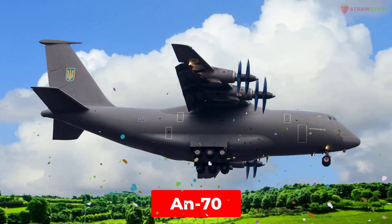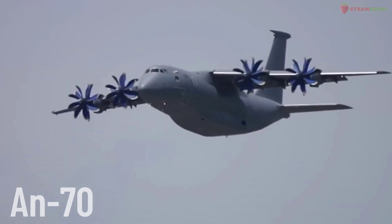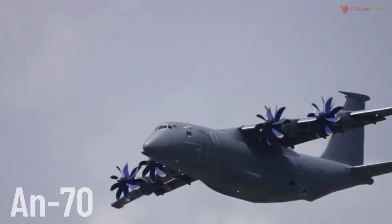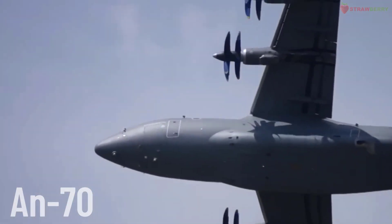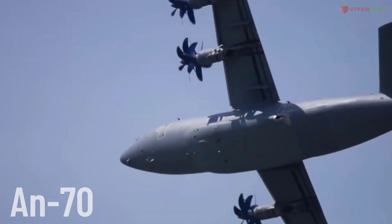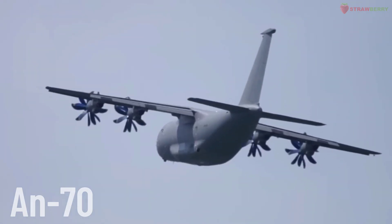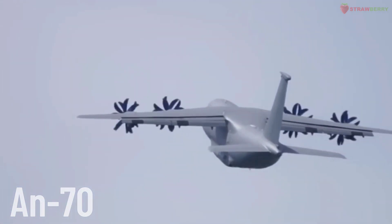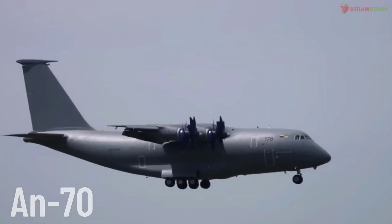AN-70. A heavy military transport aircraft with propfan engines, developed by Antonov. The AN-70 is designed to perform both strategic and tactical airlift missions, with the ability to take off and land on short and unprepared runways.